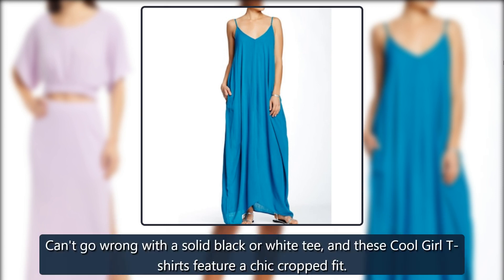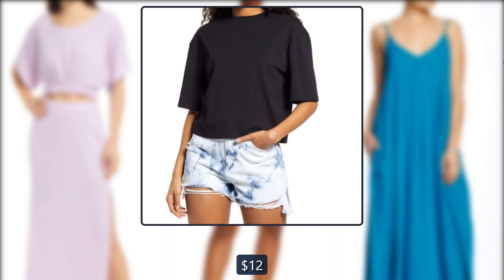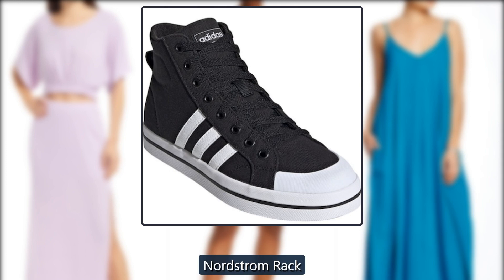BB Cool Girl T-Shirt. Can't go wrong with a solid black or white tee, and these Cool Girl T-Shirts feature a chic cropped fit — just $7, down from $12, at Nordstrom Rack.